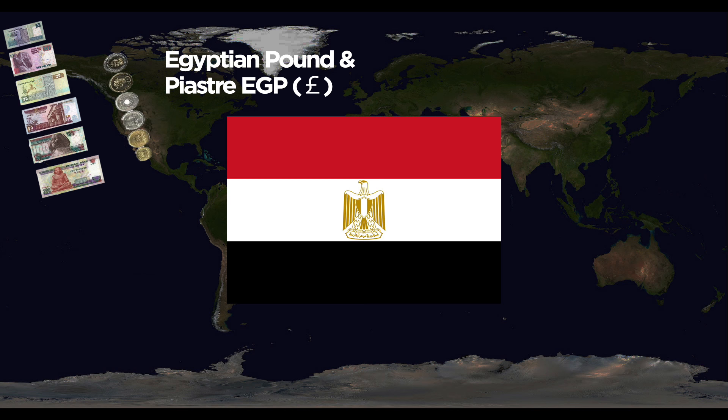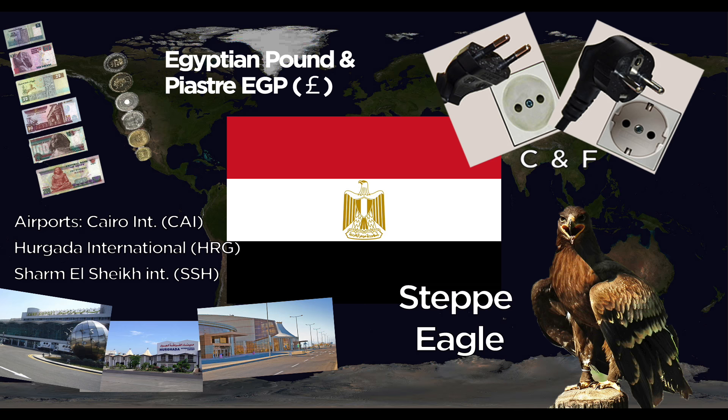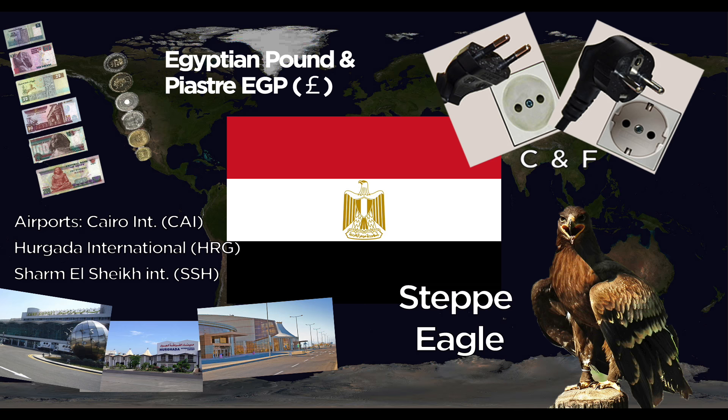Egypt uses the Egyptian Pound, divided into piastres. They use the C and F outlets. Major airports are Cairo International, Hurghada International, and Sharm El Sheikh International. The national animal is the Steppe Eagle. El Salvador uses the U.S. Dollar. They use the A and B outlets at 60 Hertz. The one major airport is San Salvador Comalapa International. The national animal is the Turquoise-Browed Motmot bird.